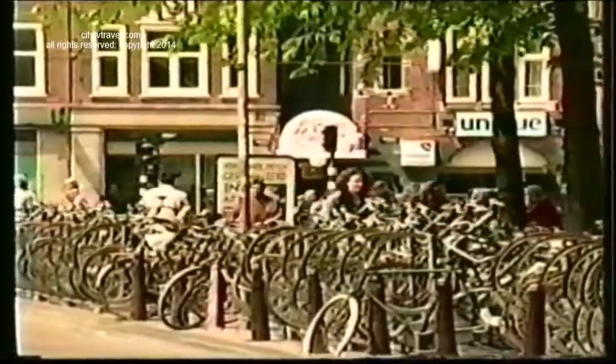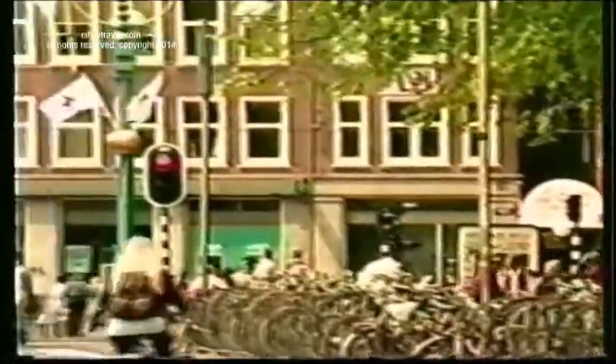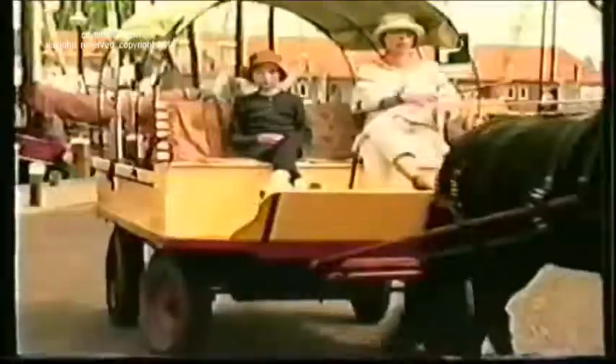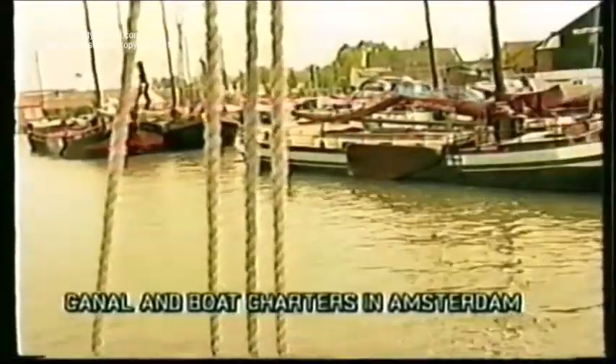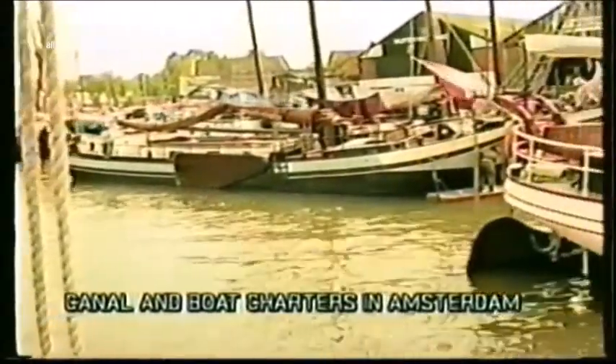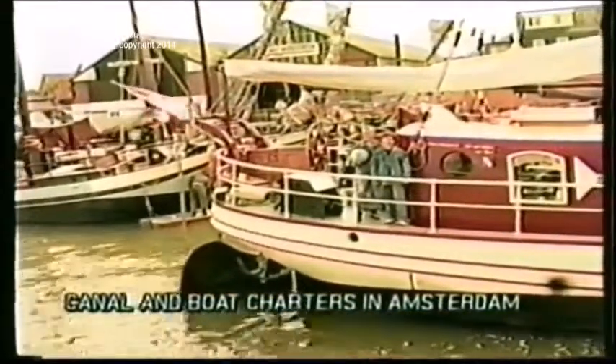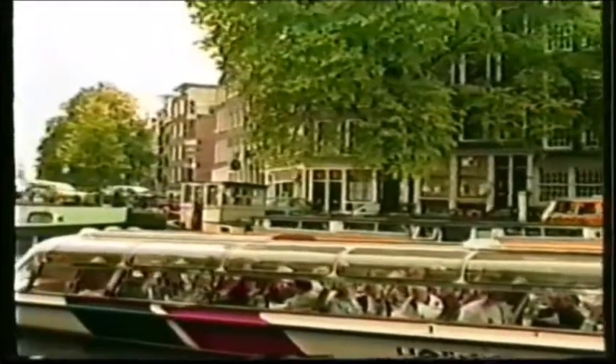Bicycles outnumber cars two to one, so if you want to join the Dutch in their favorite transportation, rent a bike. Look back in time as you begin your adventure in Holland by boat, sailing on day trips or more extended excursions, or on a canal cruise through the canals and bridges of Amsterdam.